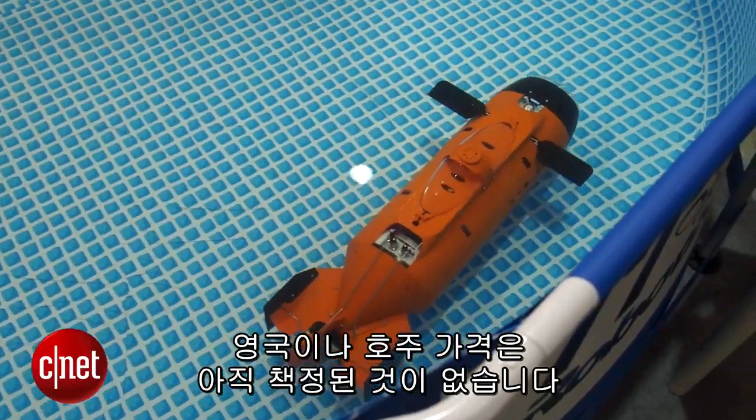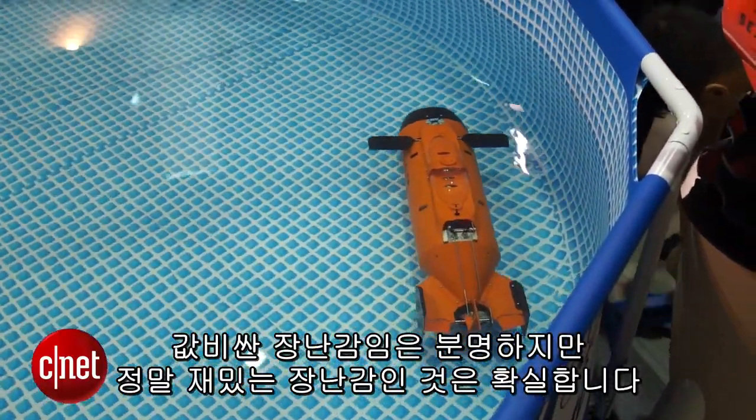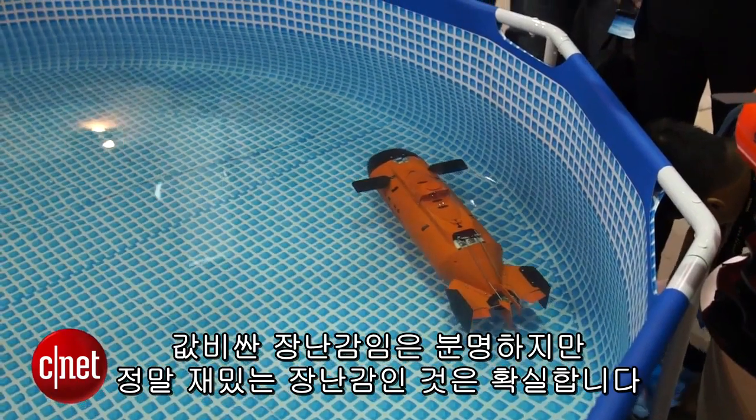The GoPro-enabled Seawolf is launching in August and it's probably going to come in at around a thousand dollars US. There's no formal pricing for the UK or Australia yet, so it's an expensive toy, but having a look here I'd have to say it's a pretty damn fun one. I'm Nick Healy with CNET.com and you can get more Computex news and videos on the website.